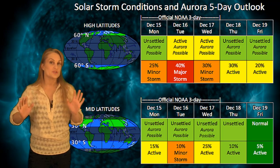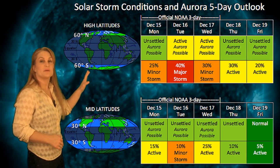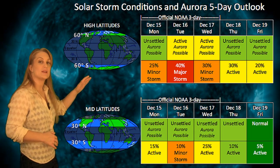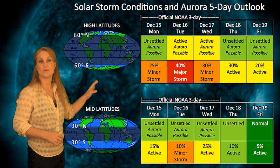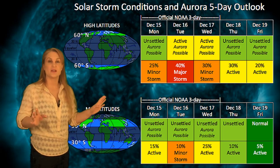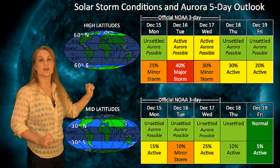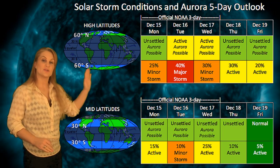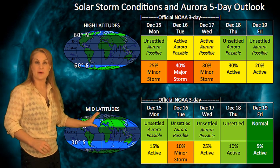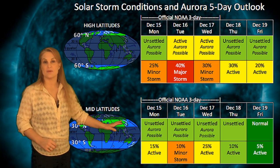Looking at our solar storm conditions and aurora possibilities over the next few days, NOAA is giving us over a 40% chance of a major storm at high latitudes due to this fast solar wind that we're in. Plus, remember, we actually have a grazing solar storm passage that could hit us on the 16th, and that could impact us as well and give us some really good chances for aurora at high latitudes. At mid-latitudes, it's only about a 15% chance for a minor storm, and then things should be calming down after that.